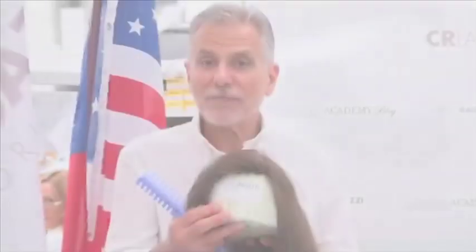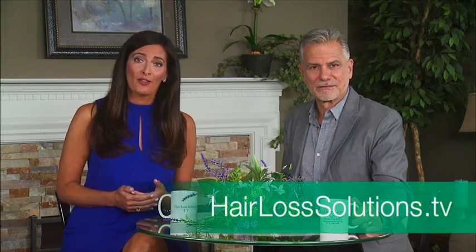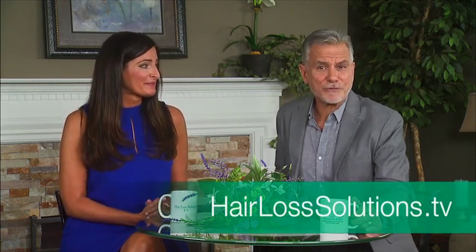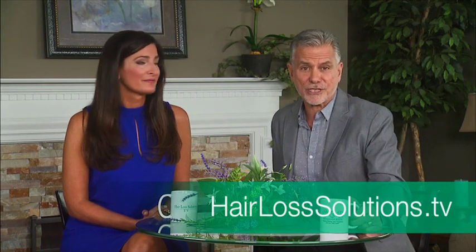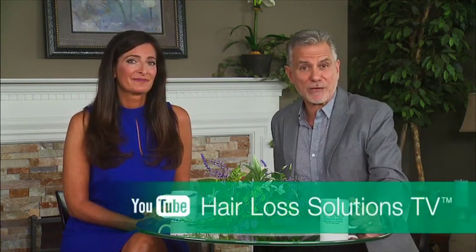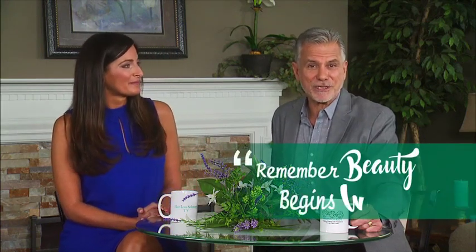Now you've seen from beginning to end what it takes to create the most beautiful head of hair, behind the scenes of the Sesso Ragazzi company in Bologna, Italy. The answers to your hair loss concerns won't end here — the conversation continues with more experts and solutions at HairLossSolutions.tv. Send me a message with any of your questions in the Ask Jeffrey section of our website, and subscribe to us on YouTube at HairLossSolutionsTV. Thank you for watching, and remember — beauty begins within.